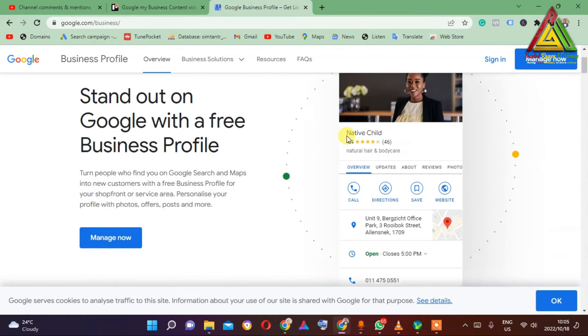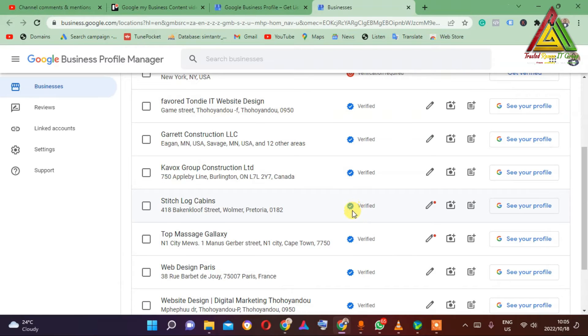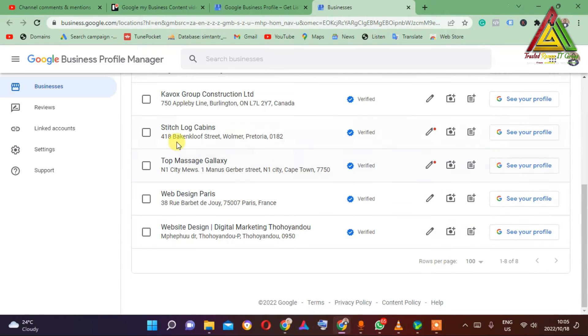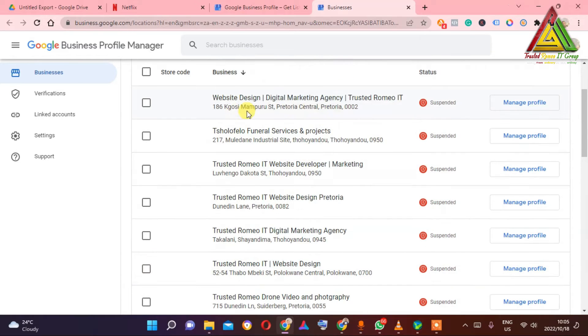I managed to get some businesses back from my other email. This is the email I normally use — as you can see, all these businesses I managed to recover. I have one from Canada, one from the USA, some from here in South Africa — Cape Town, Pretoria, and one from Paris area in South Africa. I managed to get them back. Let's focus on why Google is suspending your business and go back to the other email.